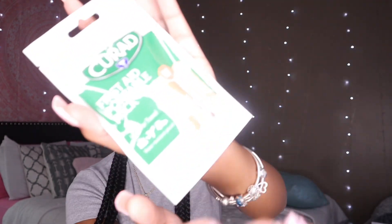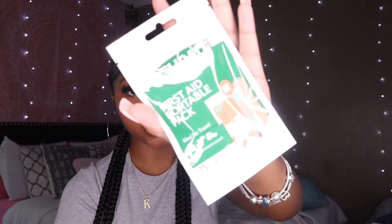Next I have a portable first aid pack — I got this from Dollar Tree. It's very important to have a first aid kit because you never know what can happen. You could get a cut or something, so you always want your band-aids. It also has an alcohol pack. I wear long nails and when I break one I really need a band-aid.